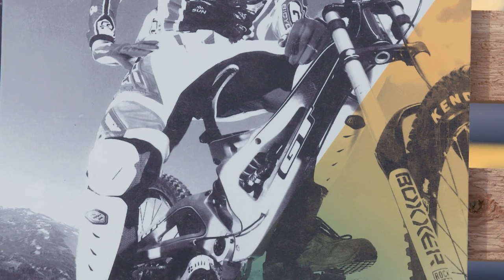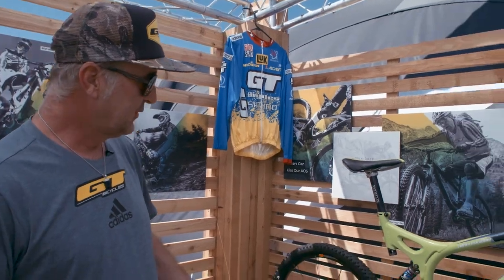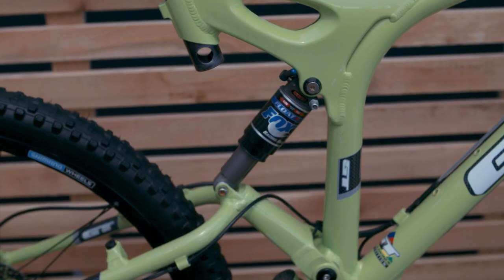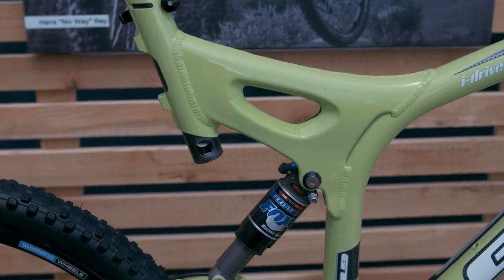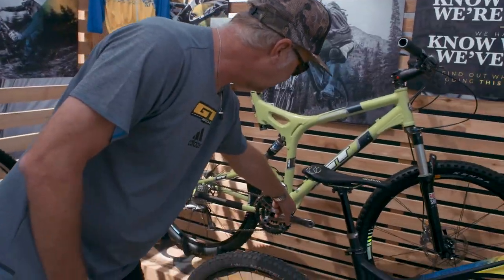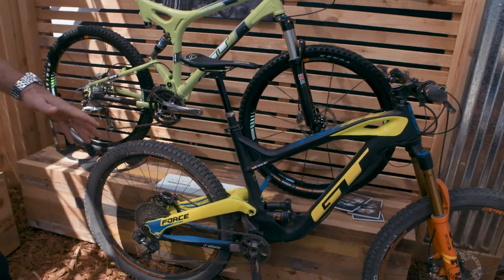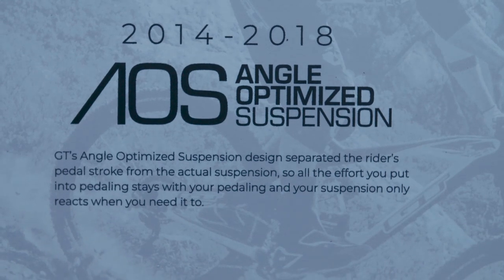iDrive has been the backbone of GT for almost 20 years now. It had a few different versions — this was one of the original iDrives. From there it eventually moved into different versions with the flex bone and the dog bone. The latest versions were the GT Force and Sensor with the AOS system.